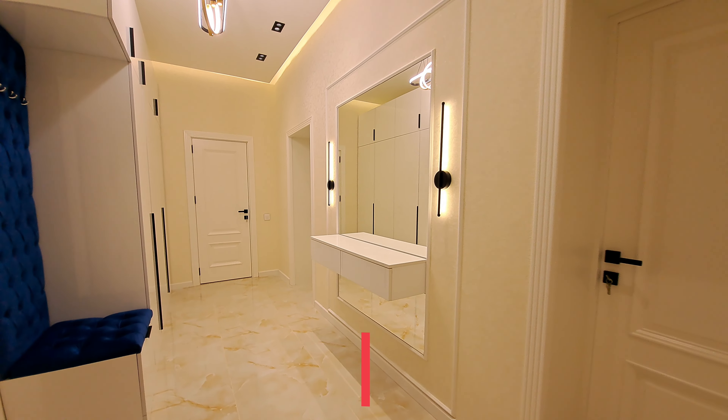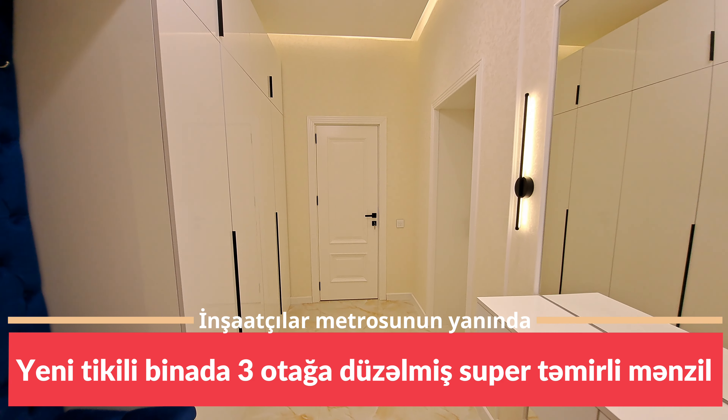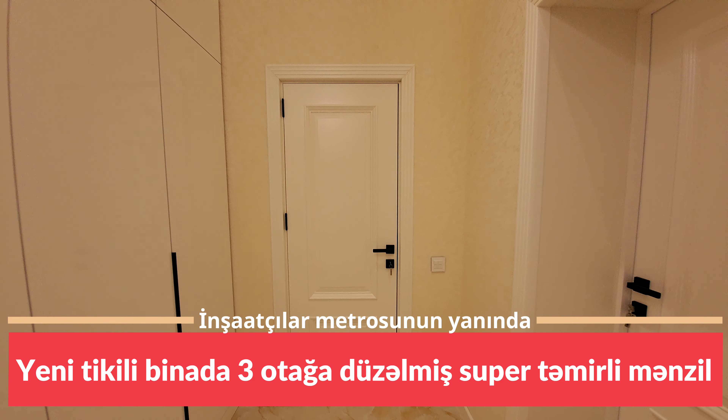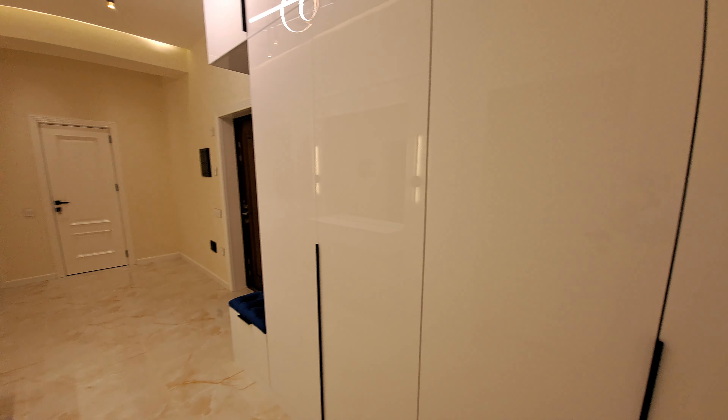Hörmətli izləyicilər, möhtəşəm bir mənzillə qarşınızdayıq. Mənzilimiz şəhərin ən premium, ən tanınmış binalarından birində yerləşir. Mişraçıla metrosuna 1-2 dəqiqəlik piyada məsafədədir, demək olar yanındadır. Bu ərazinin ən baxımlı, ən premium binasında yerləşir.